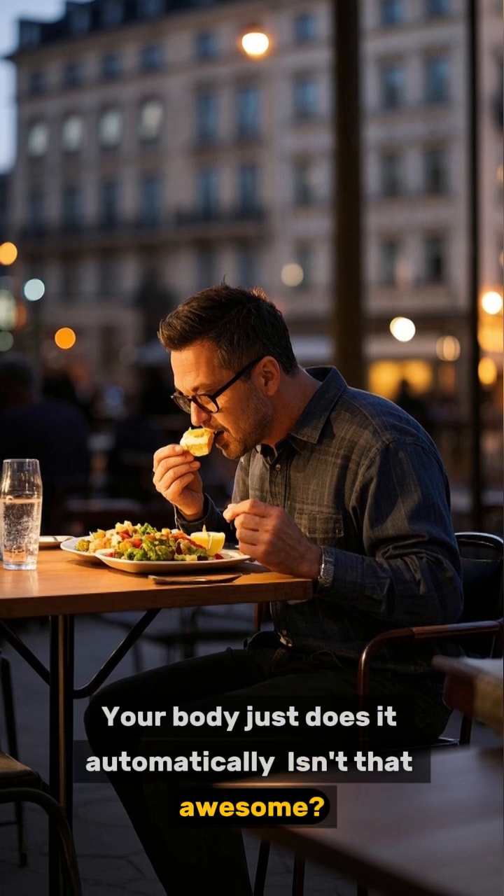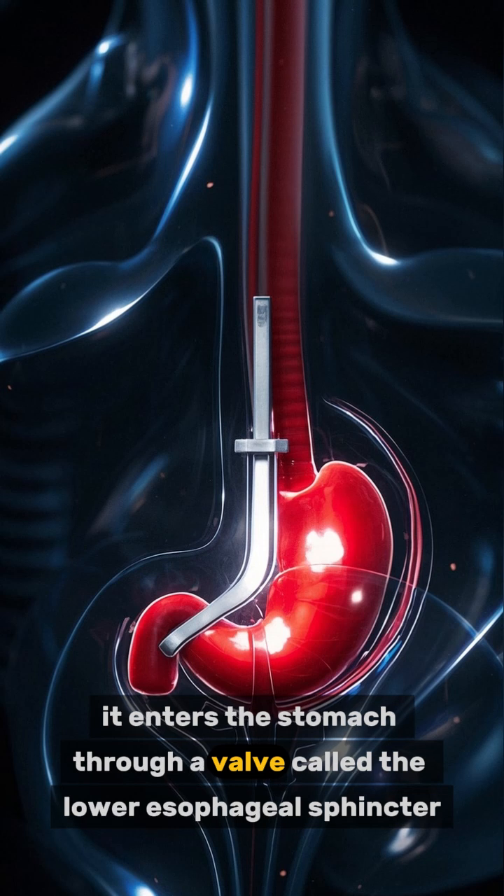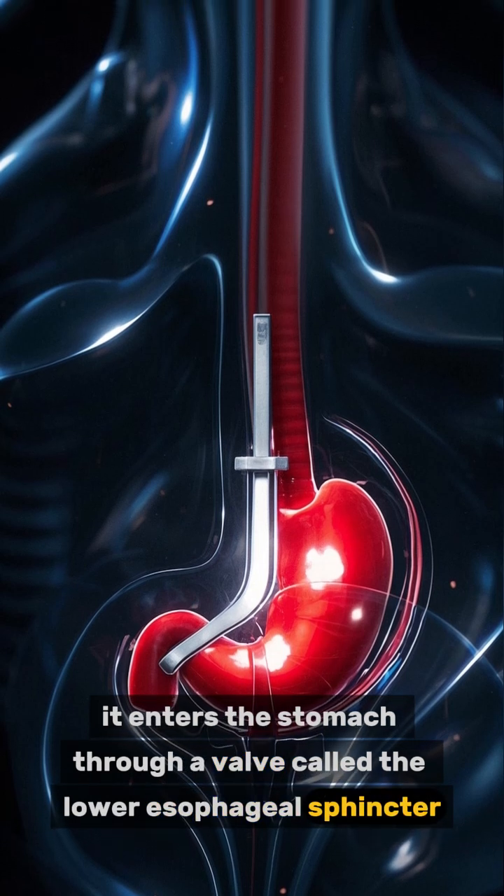When the food reaches the bottom of the esophagus, it enters the stomach through a valve called the lower esophageal sphincter.